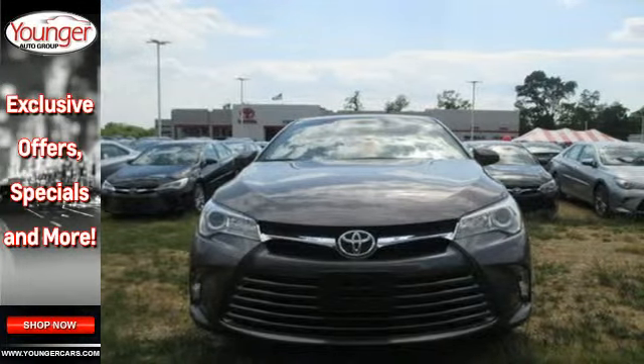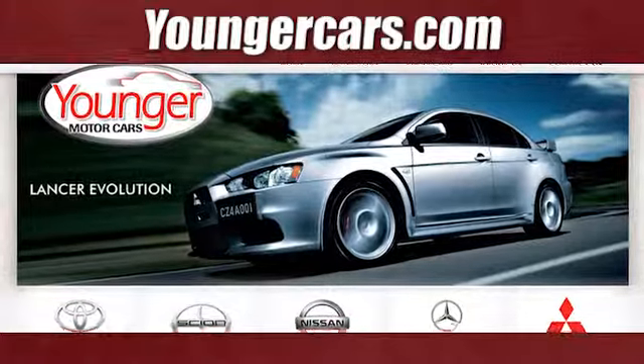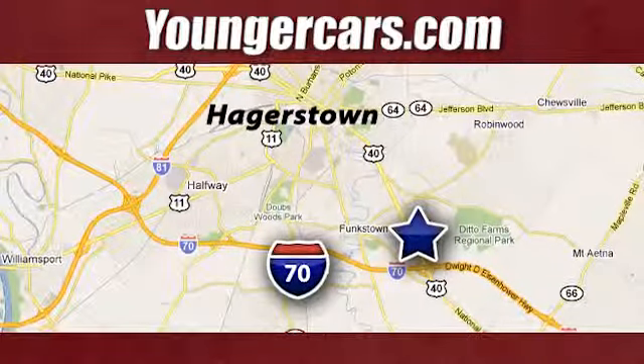Ready for a test drive and ready to impress. Stop in and see this Camry for yourself. Visit our website at YoungerCars.com. We're conveniently located at 1945 Dual Highway in Hagerstown, Maryland.